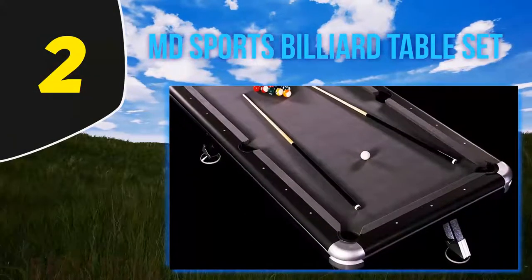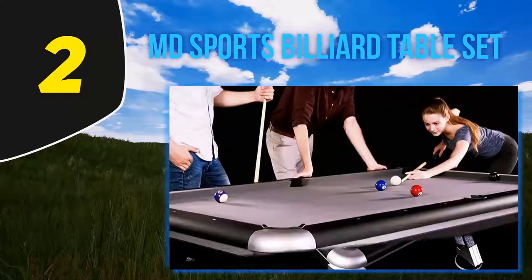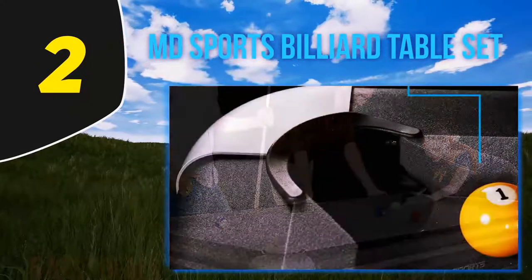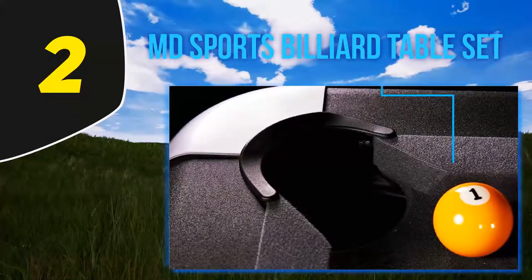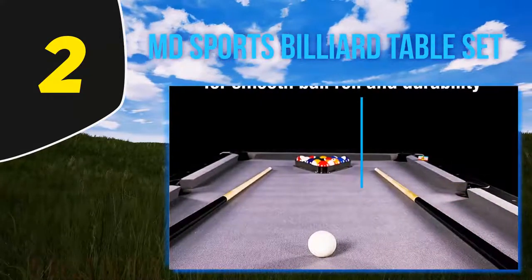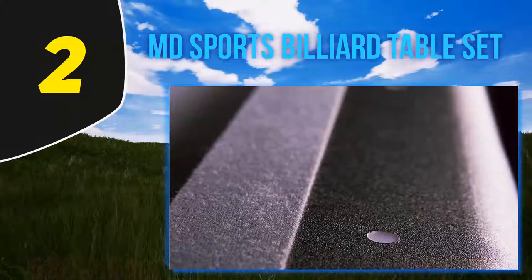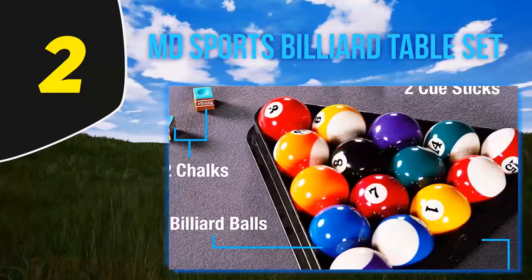Coming in at number 2, the MD Sports Billiard Table Set. The MD Sports pool table is made from MDF and uses a laminated PVC covering for looks and protection. The black coloring gives a distinct look that highlights the red bed table covering. Each leg has its own independent leveler, removing the need for cardboard pieces. This table weighs only 194 pounds, making it much easier to move than a slate table.